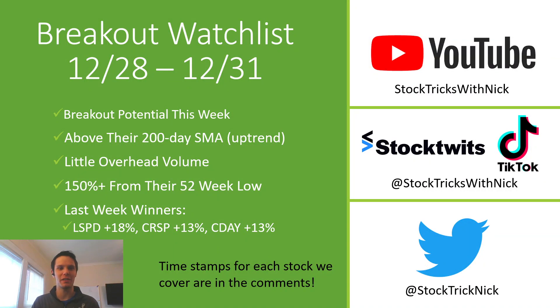Welcome back to Stock Tricks with Nick for this week's breakout watch list for December 28th through the 31st. Quick reminder, the market is closed on Friday — that'll be the first of the new year. If you are new to the channel, we do these breakout watch lists Sunday morning, and then on either Tuesday or Wednesday I'll do a live stream refreshing this watch list and breaking down any stocks you want to see. And then on Friday, I do a trading recap going over the stocks I traded and looking at both watch lists, how they did compared to the market.